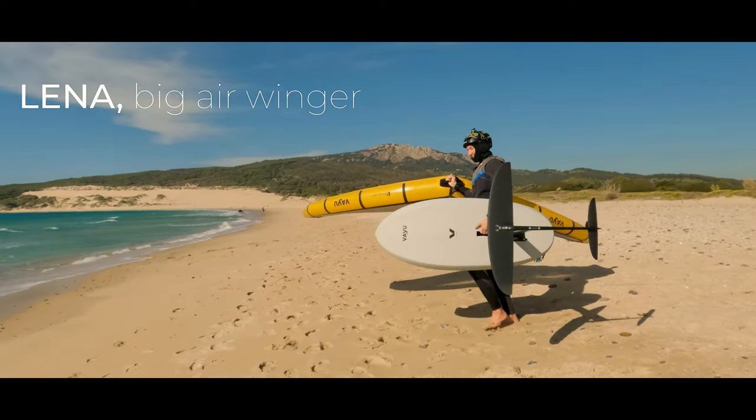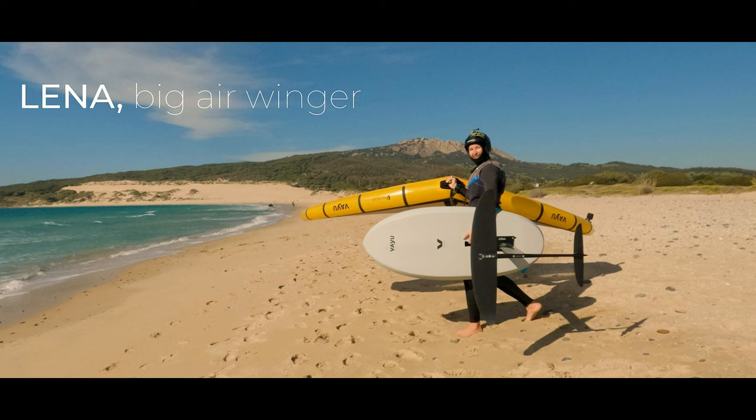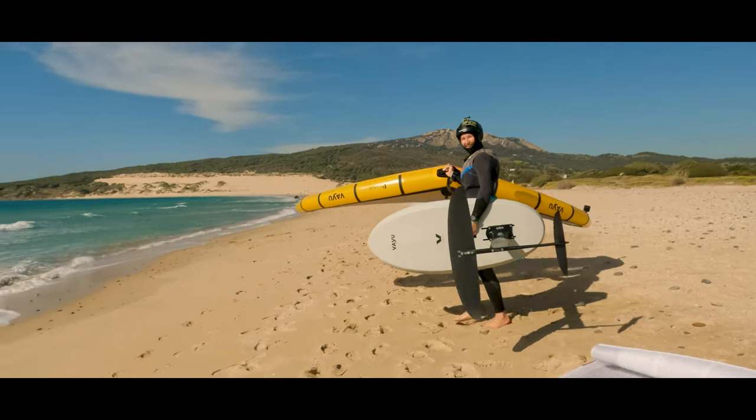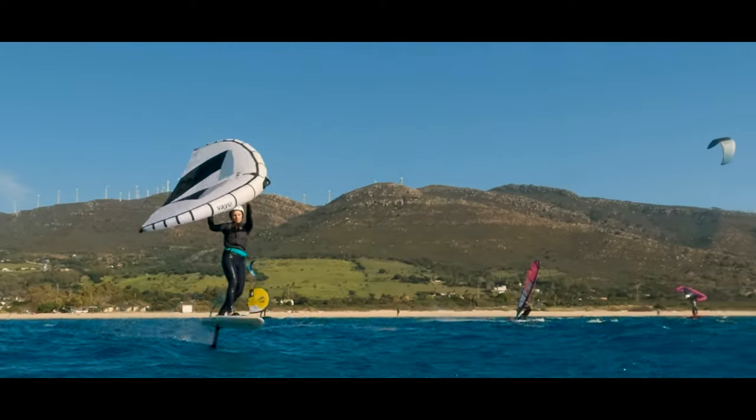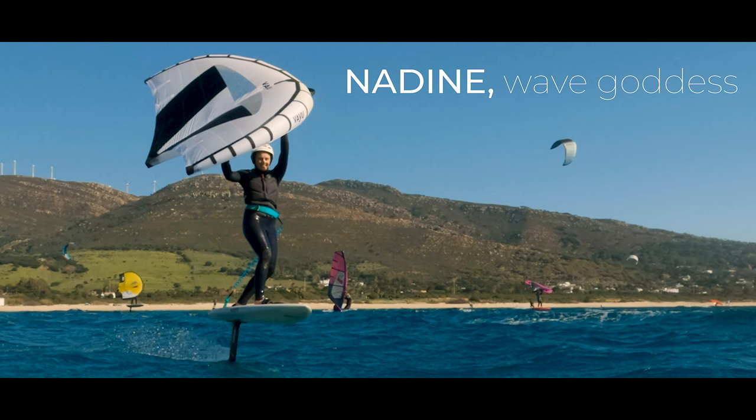Lena, aka our big air winger, started her session on the 70 liter VAYU Fly Air, the BSC 890, and VAYU Aura X in 5.0. And of course myself, Nadine, aka the wave goddess, on the VAYU Fly Air with 55 liters, the BSC 810, and the new wing from VAYU — the VAYU Aura 2 in 4.5.